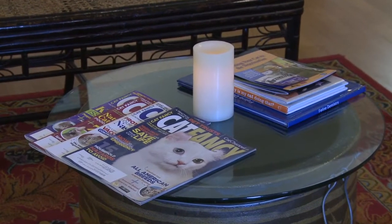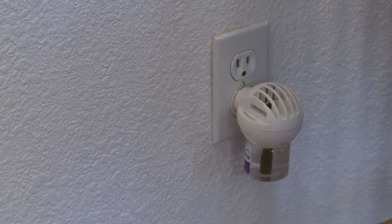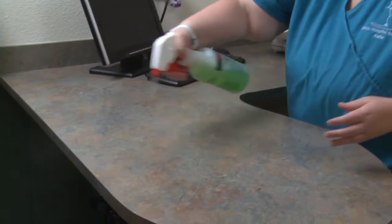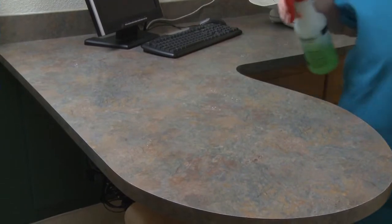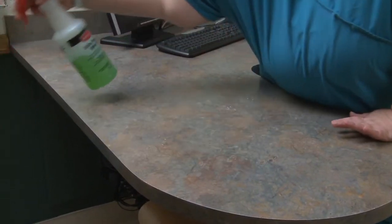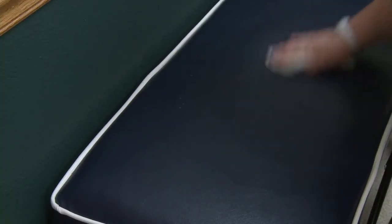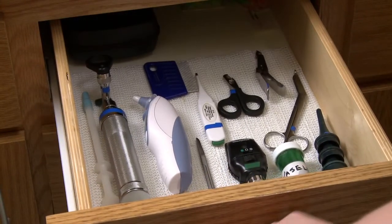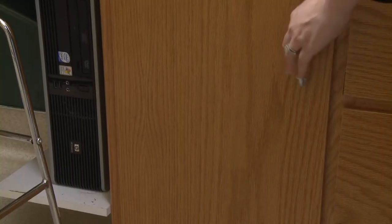Keeping the waiting area clean and placing feline facial pheromone diffusers nearby makes it a more calming environment for clients and their cats. Prepping the exam room for the visit is important as well. Make sure all surface areas are clean, any tools or instruments should be readily accessible, and shelves should be stocked with all necessary supplies.